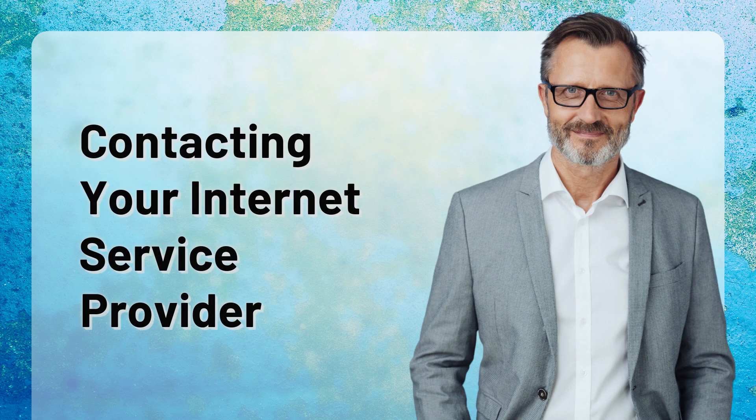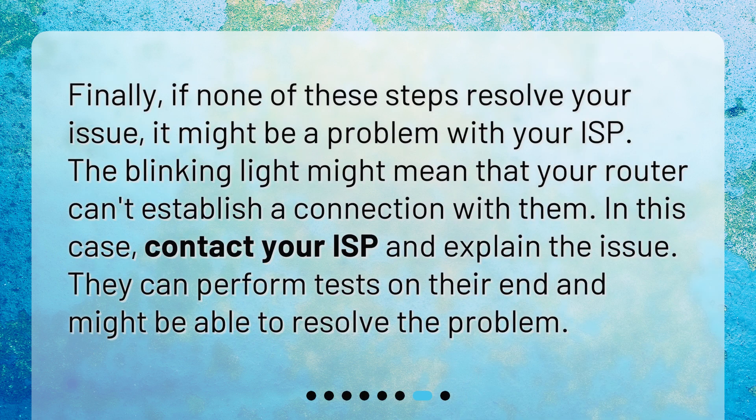Contacting your internet service provider. Finally, if none of these steps resolve your issue, it might be a problem with your ISP. The blinking light might mean that your router can't establish a connection with them. In this case, contact your ISP and explain the issue. They can perform tests on their end and might be able to resolve the problem.